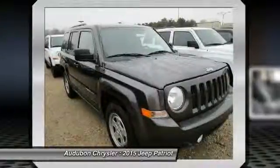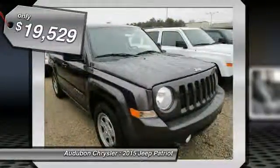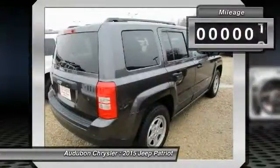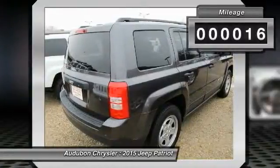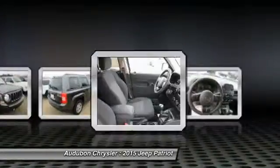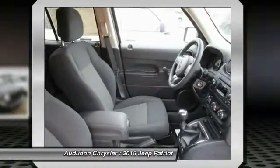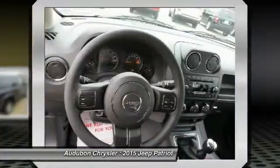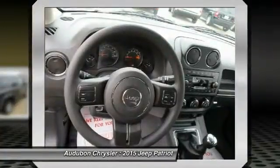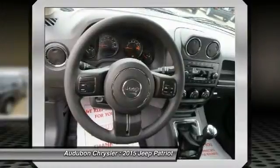This granite crystal metallic clear coat 2015 Jeep Patriot is equipped with a 2.0L engine, manual transmission, and receives an estimated 23 City / 30 Highway MPG. Contact Audubon Chrysler to schedule a test drive and take this 2015 Jeep Patriot home today, or visit our showroom conveniently located at 2945 US Highway 41 in Henderson, KY 42420.